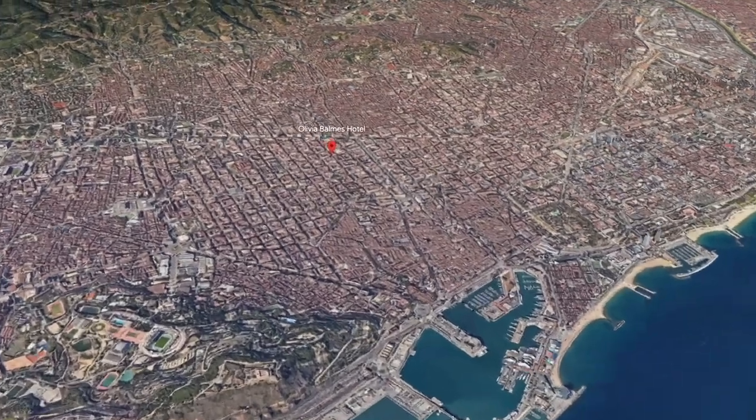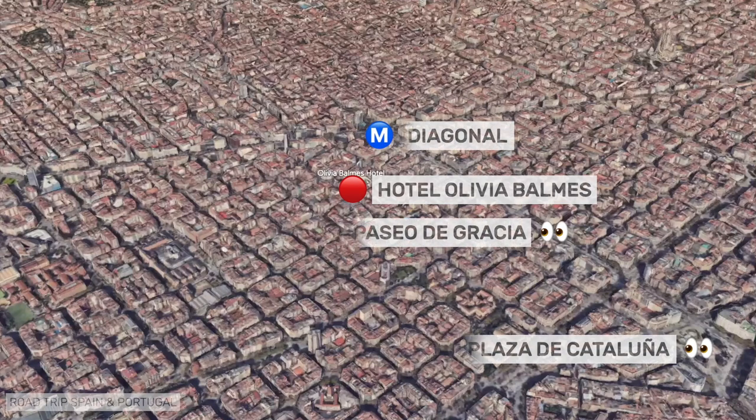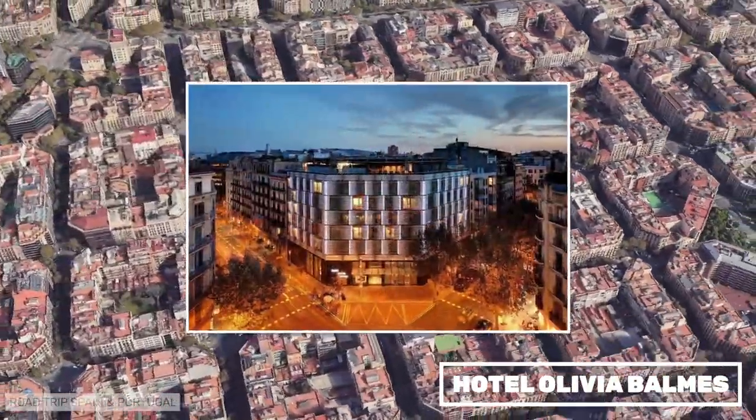Olivia Balmes is a charming design hotel very close to Paseo de Gracia. It has very comfortable rooms and a small swimming pool on the hotel terrace. Its location allows for a lot of sightseeing on foot.